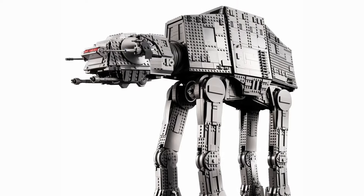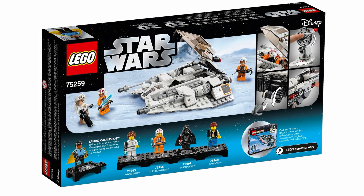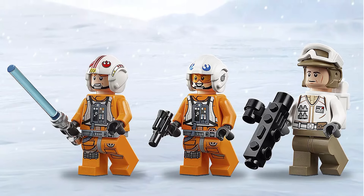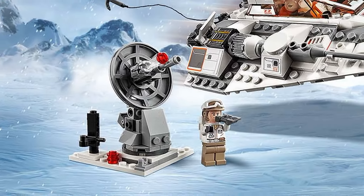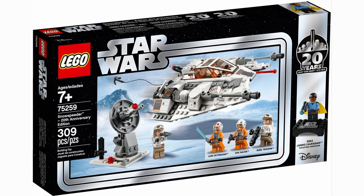With that said, my 10th favorite set based on The Empire Strikes Back is the 75259 Snowspeeder. This is the 20th anniversary remake and they did an amazing job. The minifigures look phenomenal and so do the builds. The set can feel a little overpriced but that works because of how detailed everything is. This is just another great Hoth set that will pair well with all other sets from that scene.